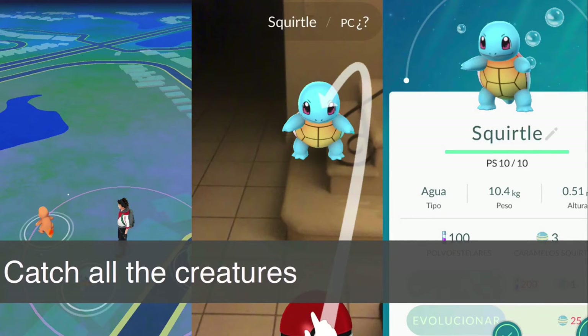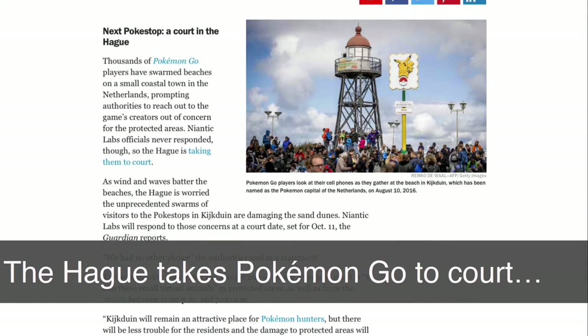It's a mobile app — here's a few screen grabs. It uses augmented reality and the aim is quite simple: you need to capture all the critters. To give one news example I stumbled across in the Netherlands, the courts are taking the game developers Niantic to court, aiming to ban these small virtual animals because there's been a deluge of people inundating protected sand dunes in a sleepy seaside coastal village.